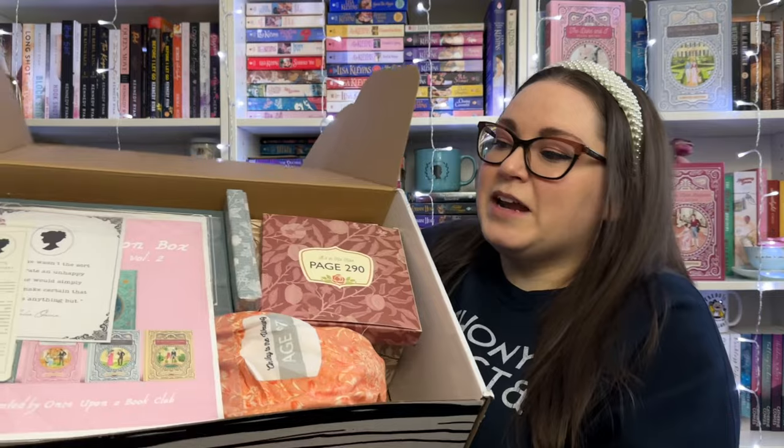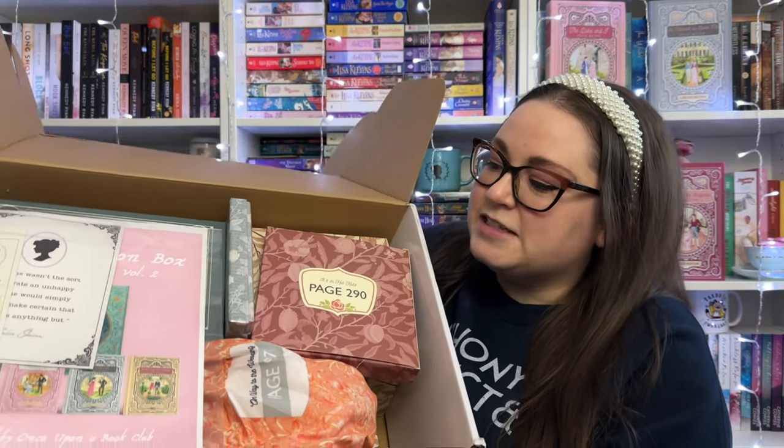I haven't opened this giant book box yet — it was just delivered to my porch last night. I only cut through the tape to make it easier to open. So I'm going to be opening this now, and when I opened it, it looks like this — there is a letter from Lady Whistledown and some gifts that coordinate with certain pages.